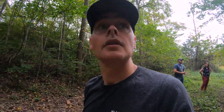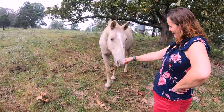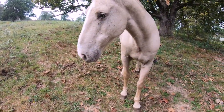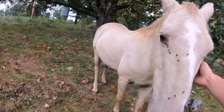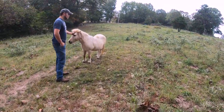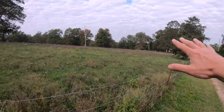The forest is real thick, mostly small trees, and very steep. The fencing right back there just has to be goat-proof. There's a nice big area here in the front.